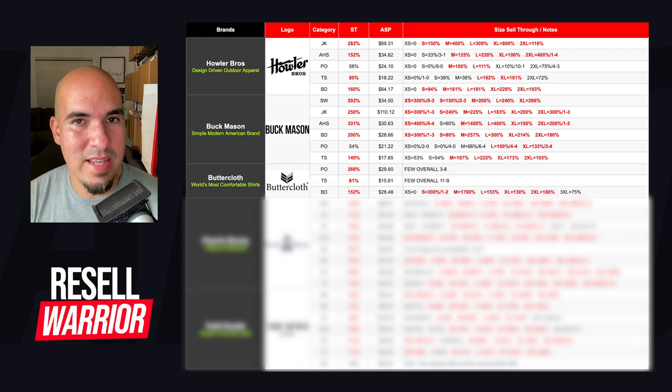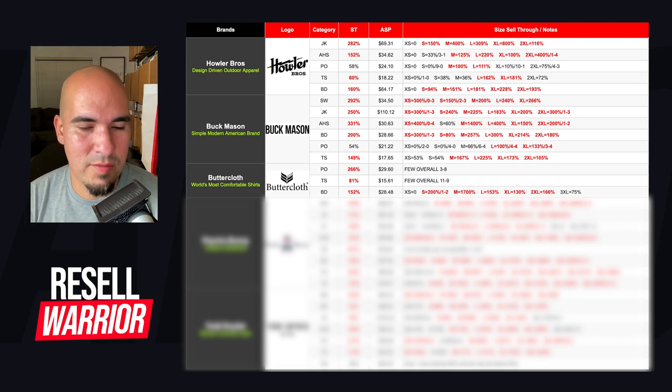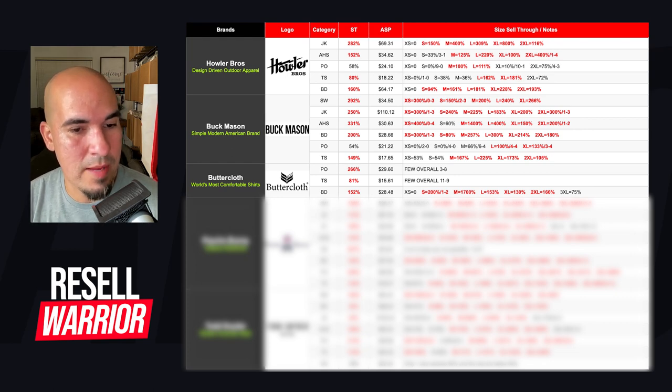The next brand is Buttercloth — a brand that was on Shark Tank and brands itself as the world's most comfortable shirts. Their polos have 266% sell-through; there wasn't a lot listed, but I'd definitely pick up any polos I see. I have a lot of confidence in this brand. Their t-shirts have an average selling price of $15, so maybe I'll pick one up depending on condition — it doesn't have a big margin, but at the bins I'd grab it. Their button downs are where they really shine: 152% sell-through. I've picked it up a few times and each time, same day it's listed, I start getting offers.